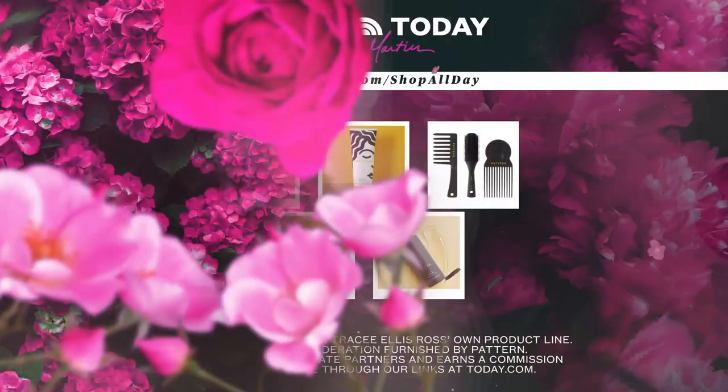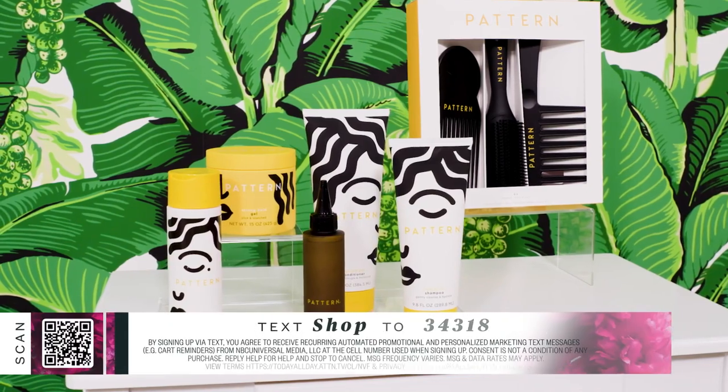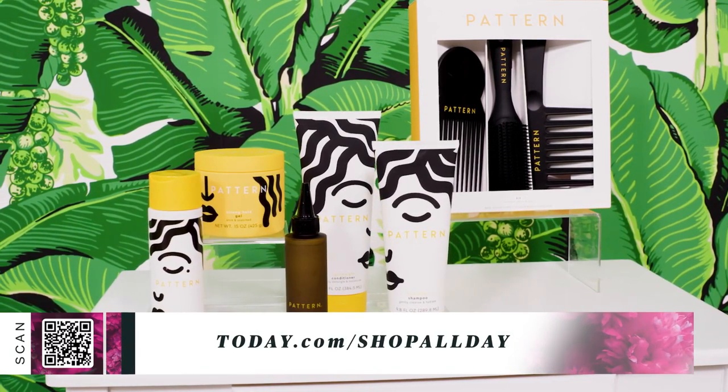Jill: I just loved that conversation with her. Thank you, Tracee! Let's go through the Pattern products one more time: the hydrating shampoo, the lightweight conditioner, the hair tools kit, the stronghold gel, and the scalp serum. To shop these products, scan the QR code, text SHOP to the number below, or head to today.com/shopallday.